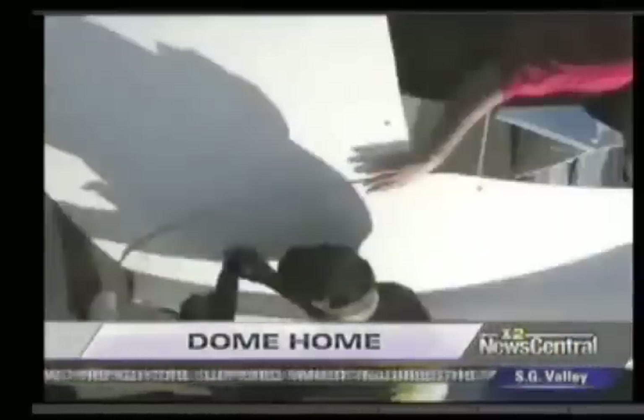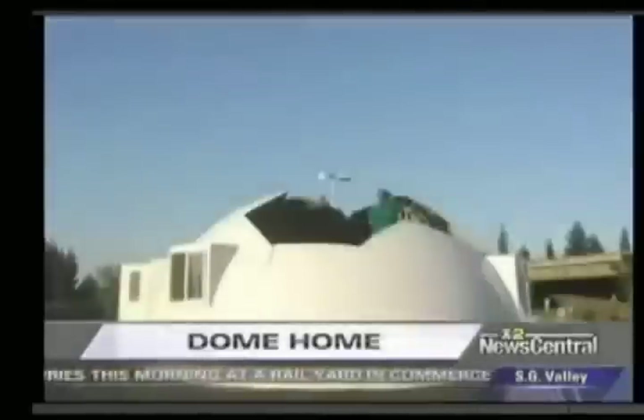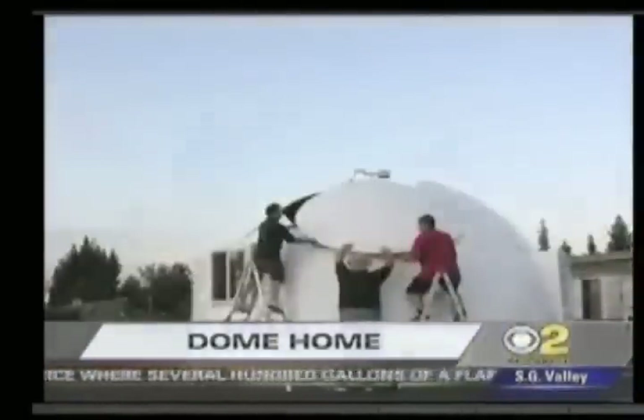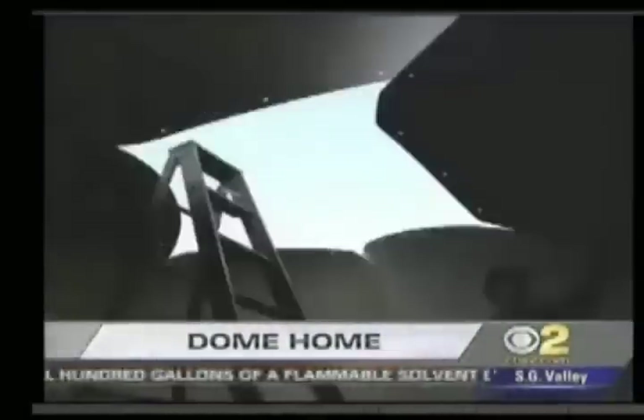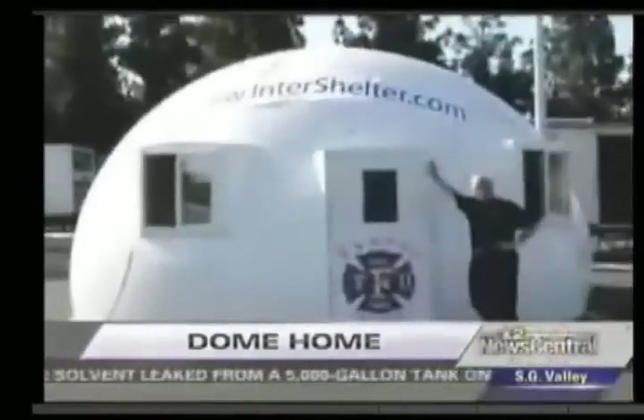Here's how it works. All you need is a screwdriver, a wrench, and a stepladder. 21 panels, shaped like potato chips, overlap and they're bolted together. Kubli says three people can put it together in just two hours. It breaks down in just 40 minutes and can be stored for use over and over again.